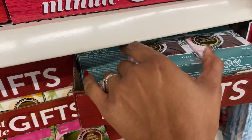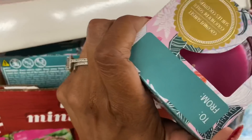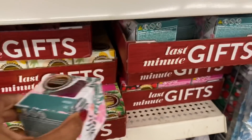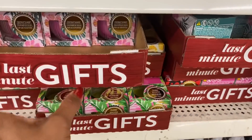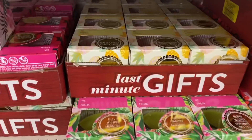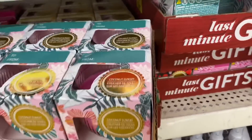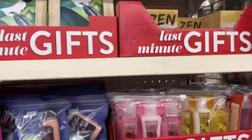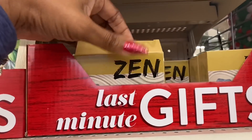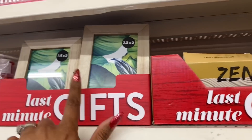They have the coconut sunset candles — these definitely look new, really pretty pink. Even if you don't use them for Christmas, you can save them for Mother's Day or Valentine's Day as cute little gifts. They also have the Caribbean scent and they smell really good even through a mask. Another new item is the zen garden kit — they brought those back.